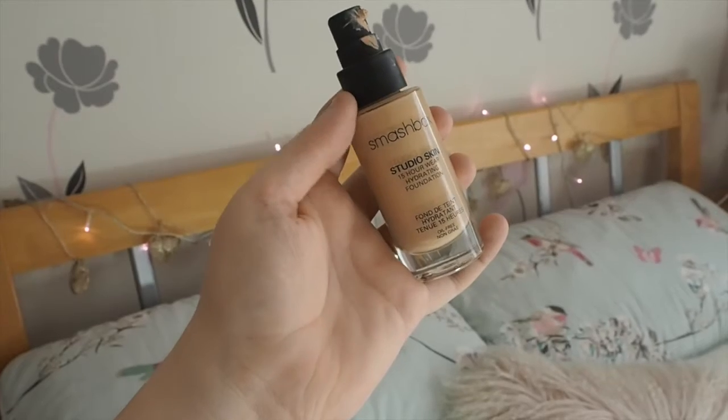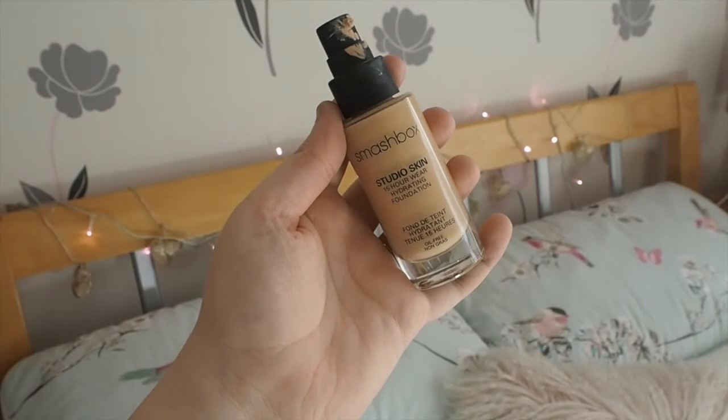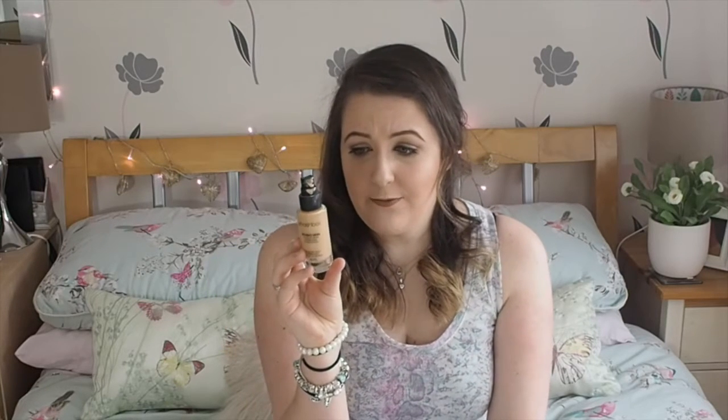The next thing I want to talk about is this foundation from Smashbox. This was an impulse buy — a sales assistant directed me to it because it's oil-free, and being oily, that's something I look for in a foundation. It's very pricey and full coverage, but it's almost sticky on my skin and smells a little bit like Play-Doh. It just didn't feel nice, and I would compare it to the Estée Lauder Double Wear foundation — I could have loved it, but it didn't let my skin breathe, it blocked my pores, and it was sticky and tacky.